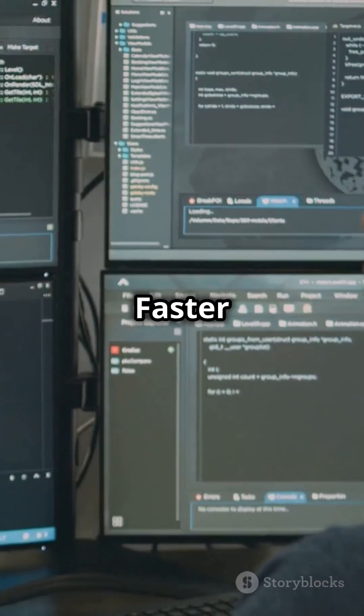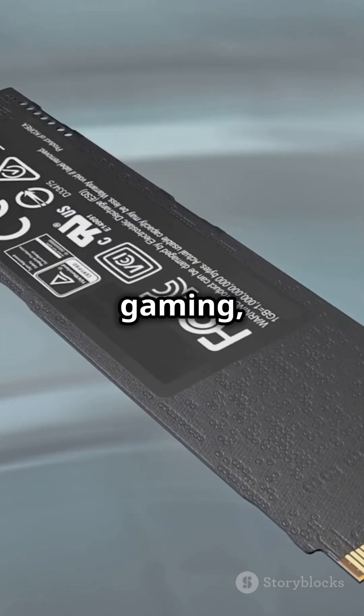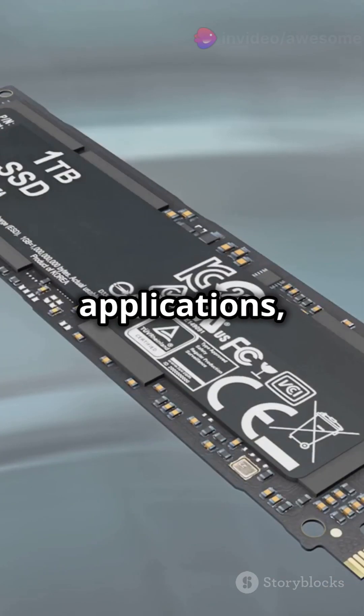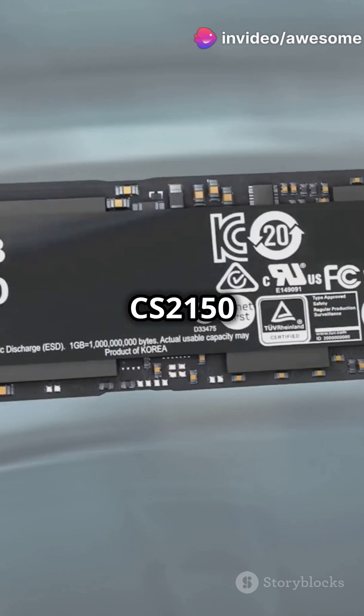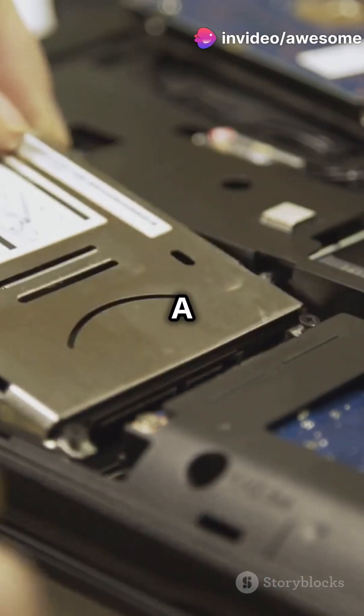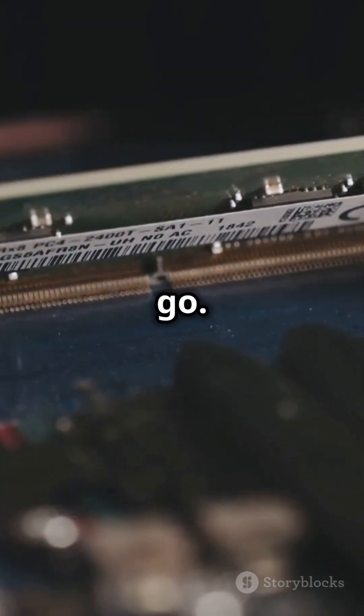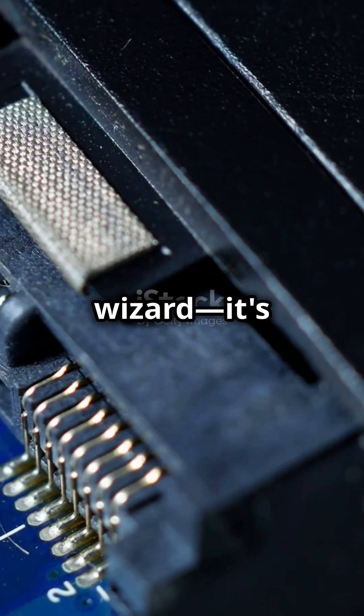Why does it matter? Faster read speeds mean less waiting and more doing. Whether you're gaming, editing videos, or running heavy applications, the PNY CS2150 keeps up with your every move. And installation? A breeze. Just plug it into your motherboard's PCIe slot and you're good to go. No need to be a tech wizard, it's that simple.